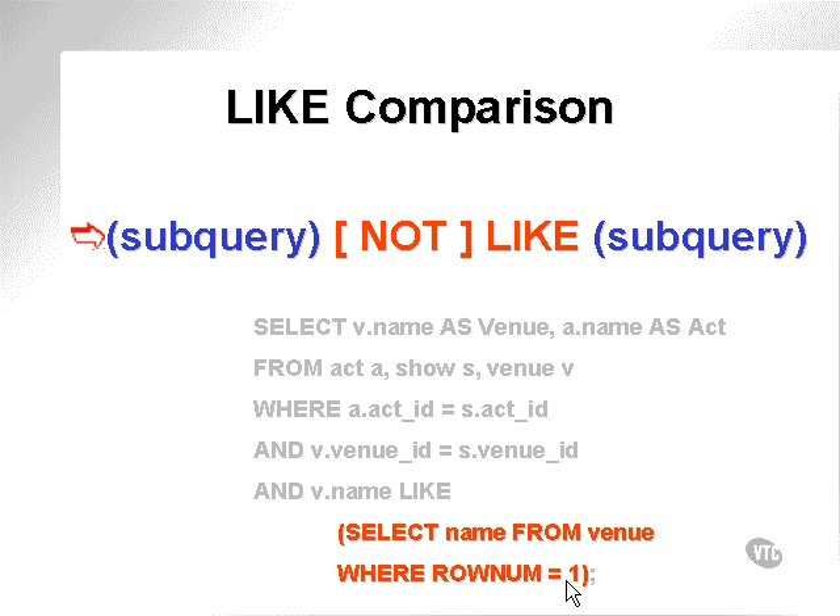LIKE also requires a single row subquery, so we've forced this query down here to return one row by the application of ROWNUM equals one.